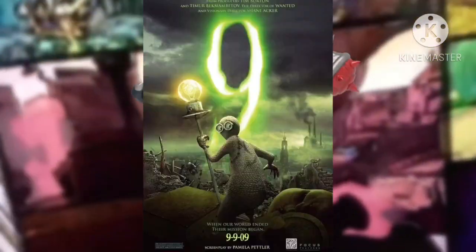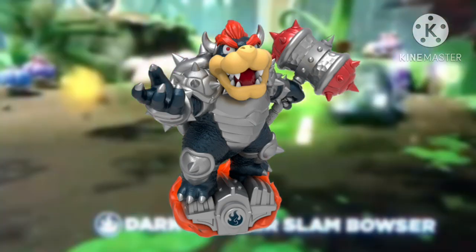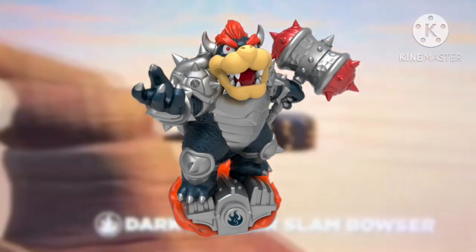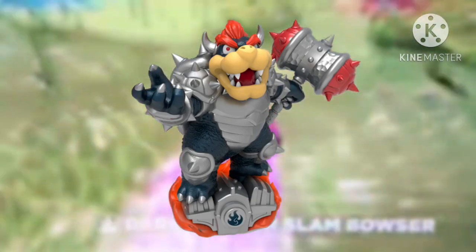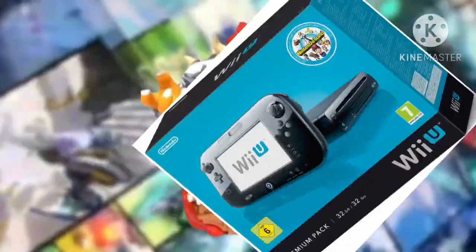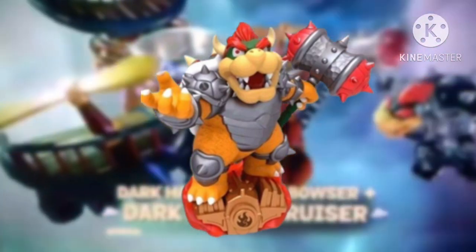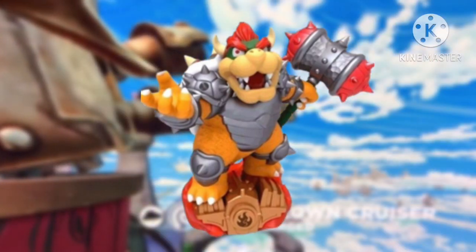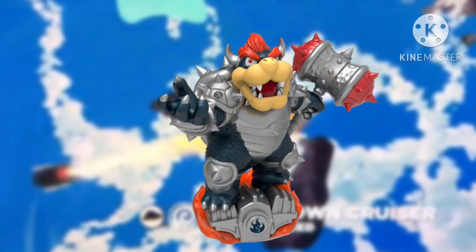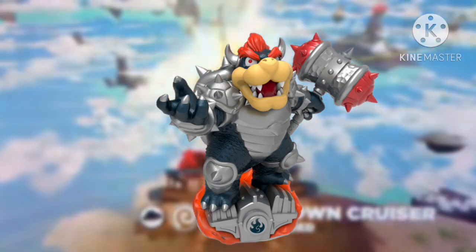At mighty number 9, we have Dark Hammer Slam Bowser, our first Superchargers figure and our first variant to be on this list, and he costs £40. If you trade him at CEX, you receive either a £26 voucher or £18 cash. Nintendo console exclusivity aside, the original Hammer Slam Bowser isn't all that expensive, and if you're lucky to find him in a local CEX store he only costs £6, which isn't too bad. So seeing his Dark variant here is a bit odd, and his prices on eBay are somehow even more expensive.